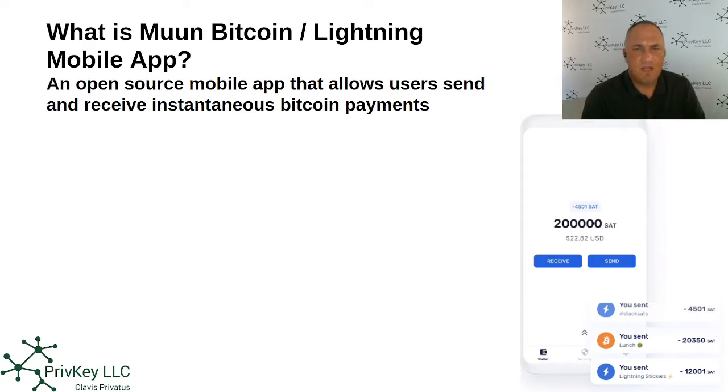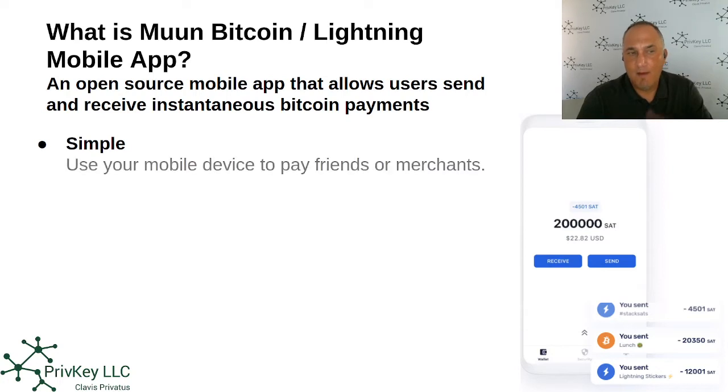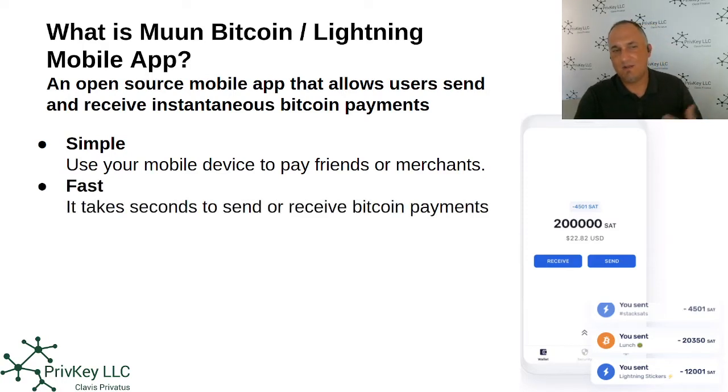Instantaneous Bitcoin payments — it's using the Lightning Network, and we'll talk a little bit about what the Lightning Network is all about, and the difference between Lightning and Bitcoin. This mobile app is very simple. It uses your mobile device to pay friends and merchants. It's fast because it takes seconds — and in some cases even fractions of a second — to send and receive Bitcoin payments.